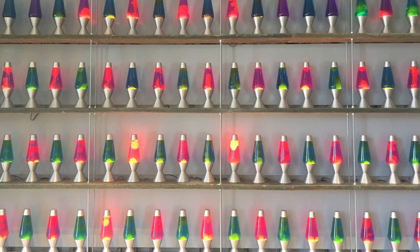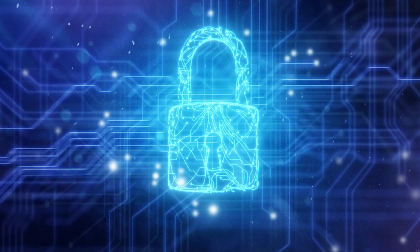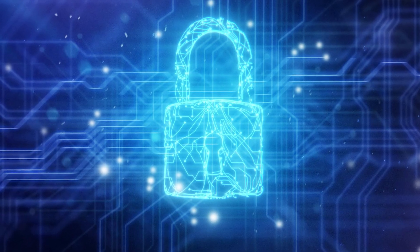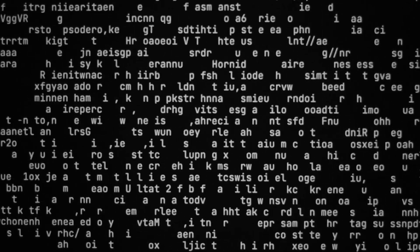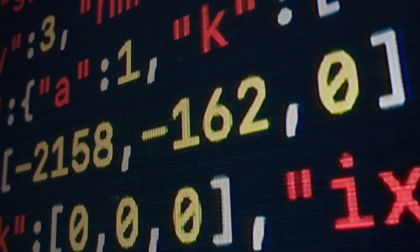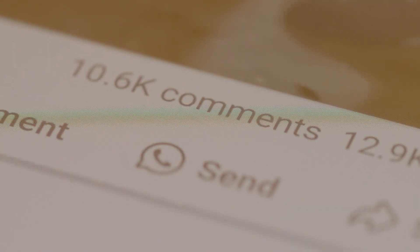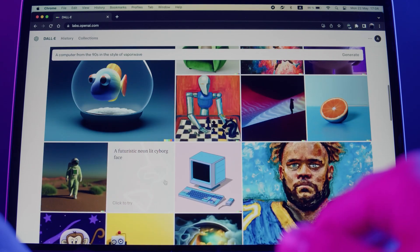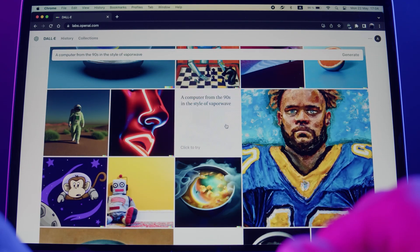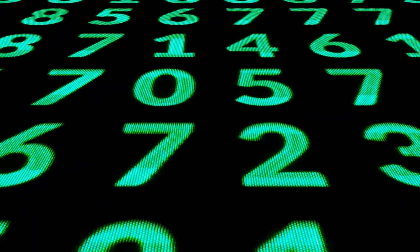To understand the lava lamp wall, we first must understand why randomness is so important in internet security. Whenever you see that little padlock icon in your browser, your data is being protected by encryption — basically turning your information into a secret code. The strength of that encryption relies on using random numbers to create keys. If these encryption keys weren't random enough, hackers could predict them, use your secrets, and read your messages. Every time you connect to a secure website, your computer and the website server agree on a secret key that scrambles your data. That key must be unpredictable — truly random.